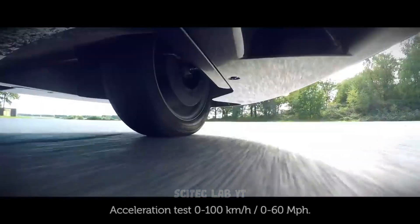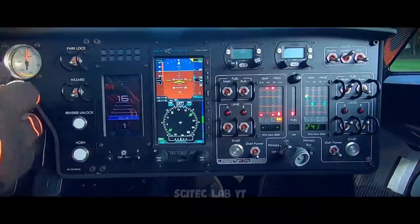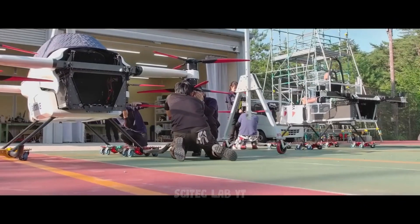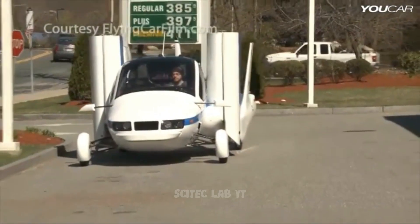And there you have it, the top 5 models of flying cars that are set to revolutionize the way we travel. We hope you enjoyed this video and stay tuned for more exciting content on our channel.